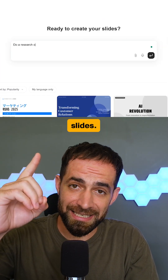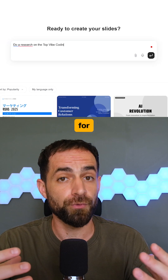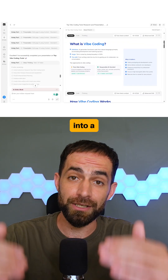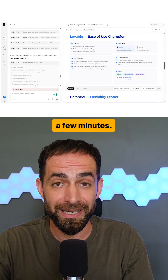Then to build presentations, you have AI Slides. I tested it by asking for a short deck on the top Vibe coding tools, and it turned the whole topic into a polished, professional-looking deck in a few minutes.